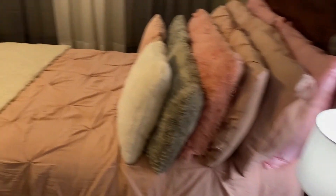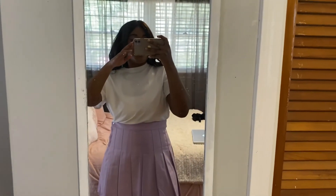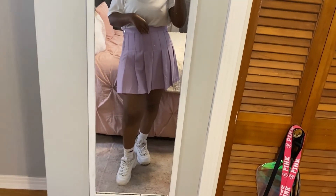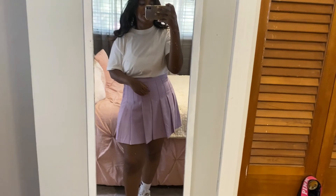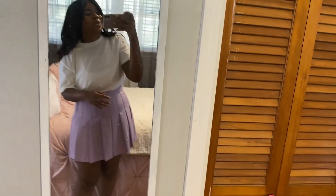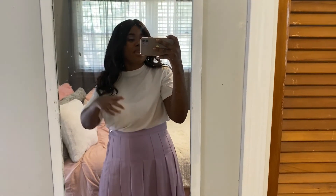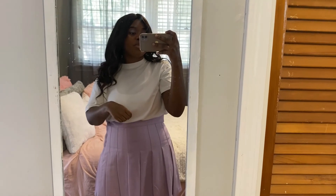I wanted to get this room tour up while my room was clean. Thank you all for watching — I hope you liked my outfit. Like and subscribe if you want to, but you don't have to. All my socials will be linked down below. Thank you guys for watching and I'll see you next time.